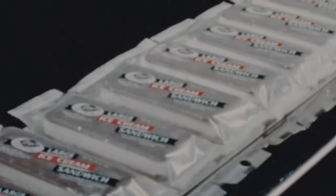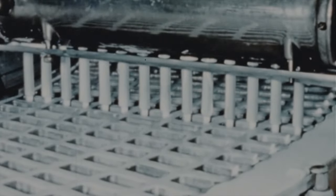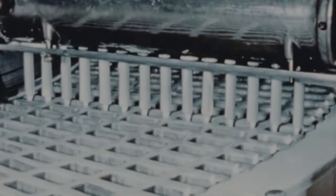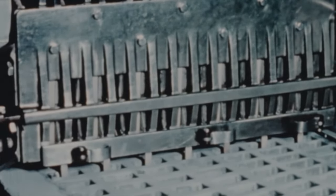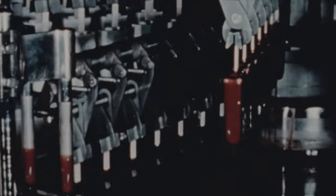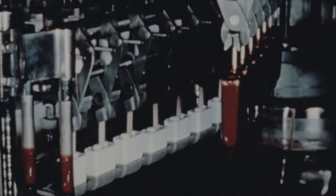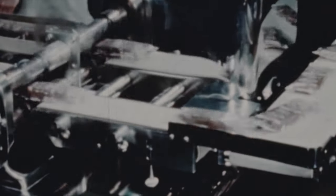Sparkling packages are hermetically heat sealed. And here is still another form of ice cream — choco pops, ice cream on a stick. Freezing molds are filled with vanilla ice cream, then sticks are inserted one for each mold. The frozen choco pops are lifted from the molds, given a dip in rich chocolate, and then hermetically heat sealed in packages at the rate of nearly 10,000 per hour.